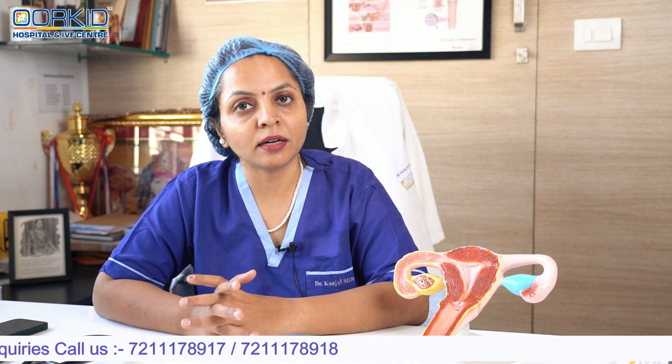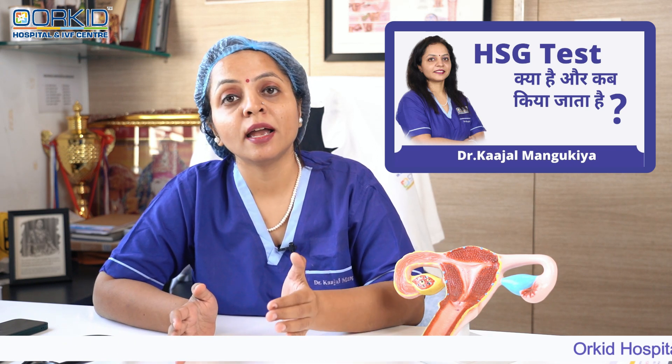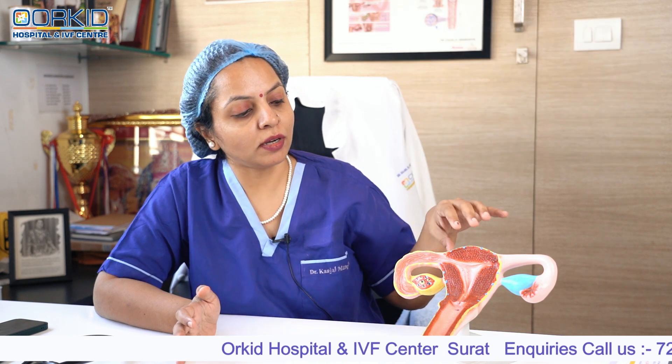हमारा एक अलग से वीडियो बनाया है जिसमें पूरी detail में मैंने समझाया है कि what is exactly hysterosalpingography test।